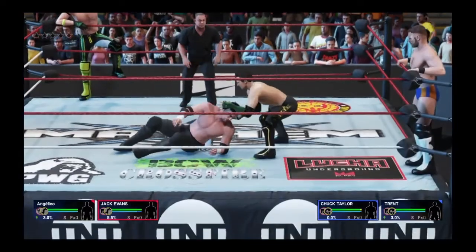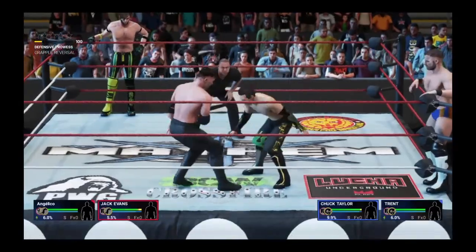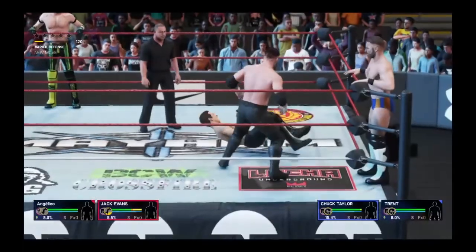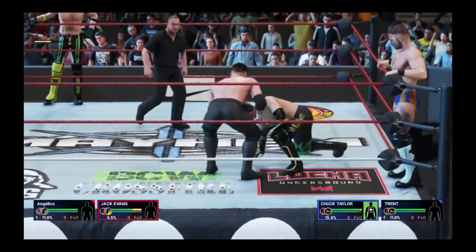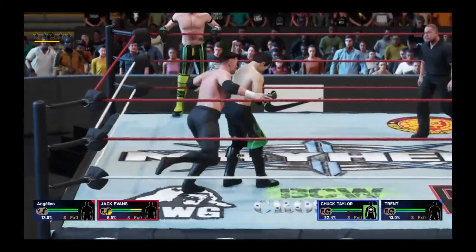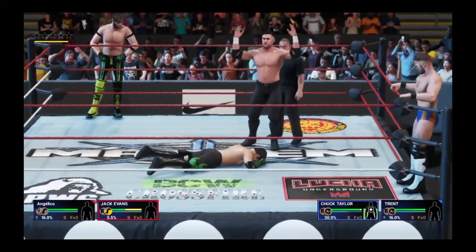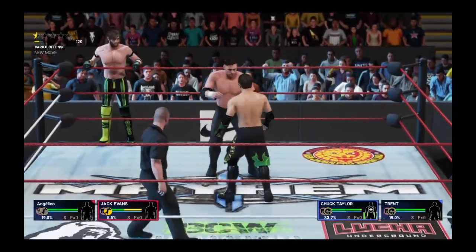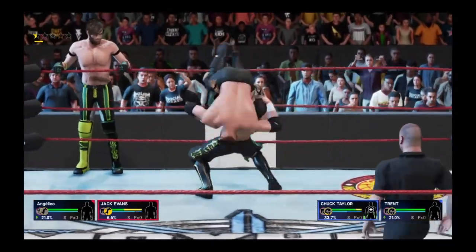This is it — tag team action underway here, guys. Cut Buster. Oh, what impact. A striking blow. What a suplex.